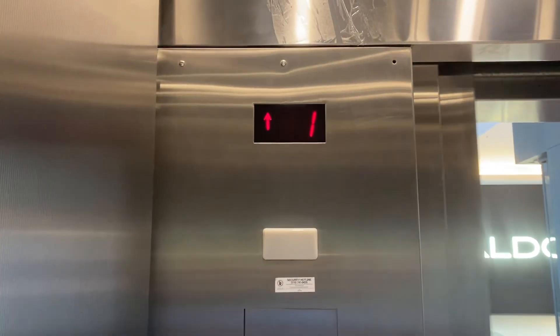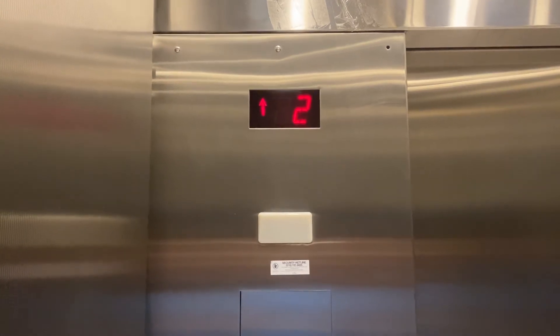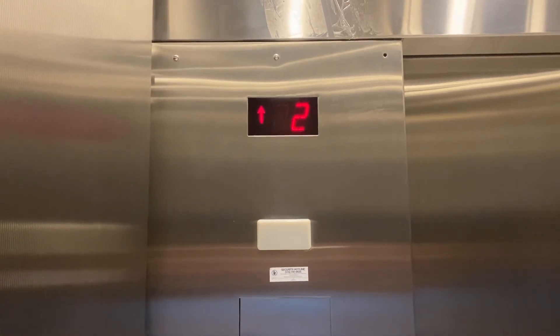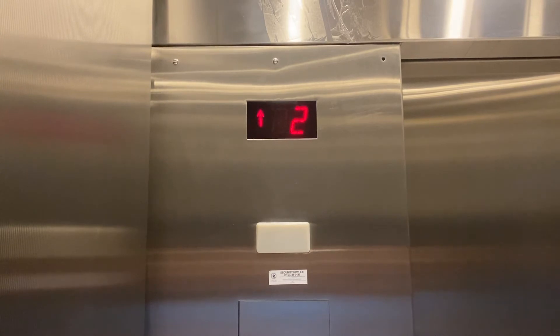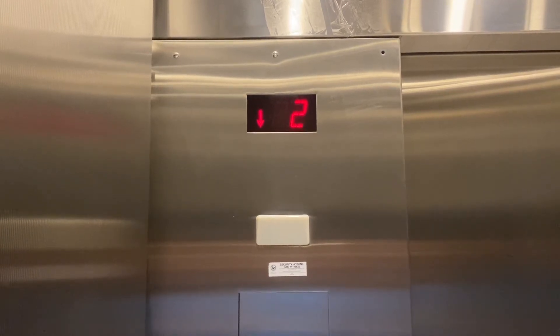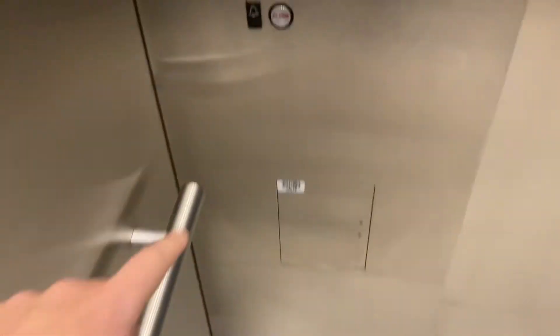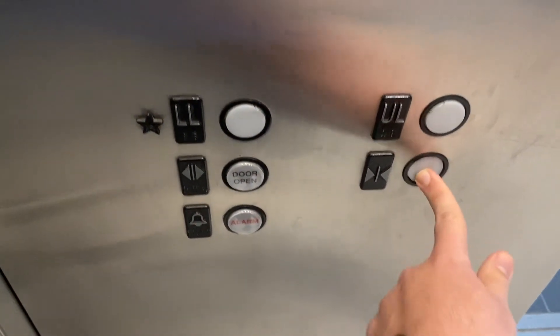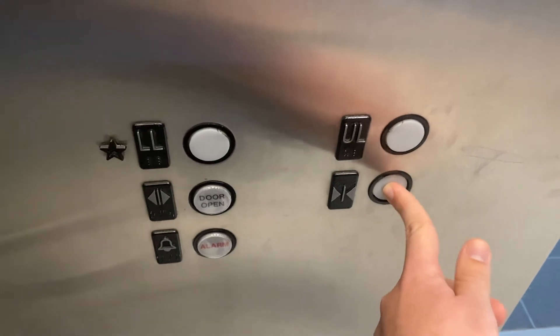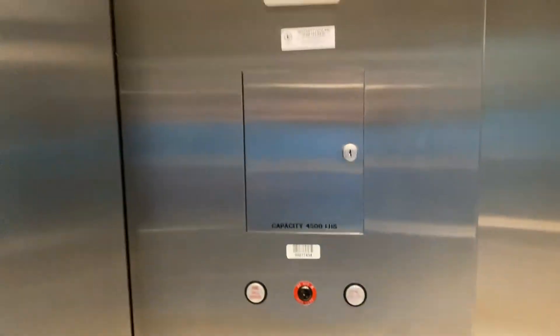Here come the elevators that were sold in the 1990s, at Roosevelt Field Mall near Macy's in Garden City, New York. 4,500 pound capacity.